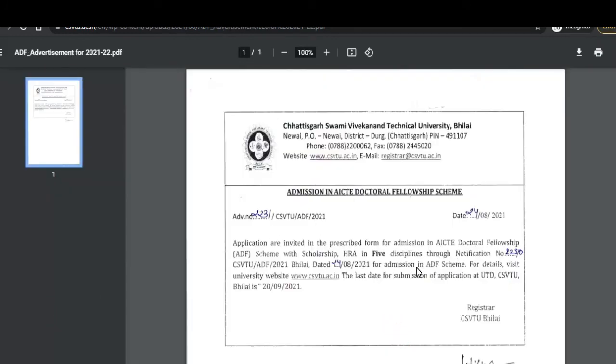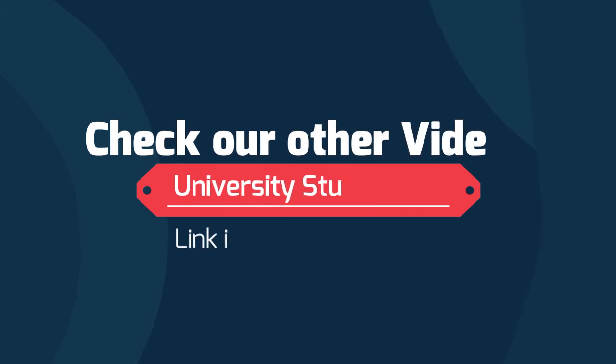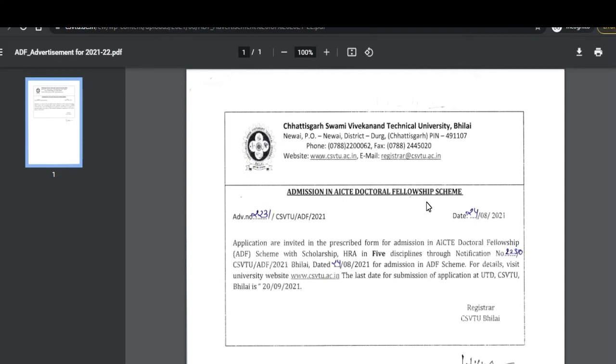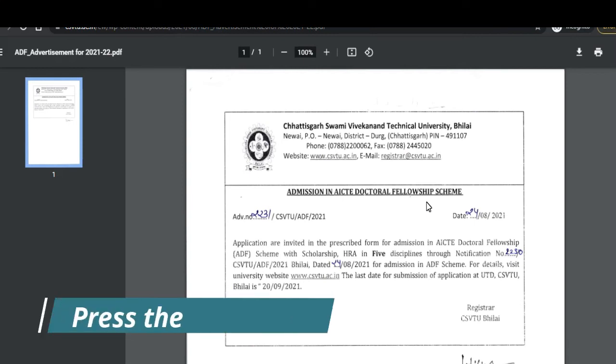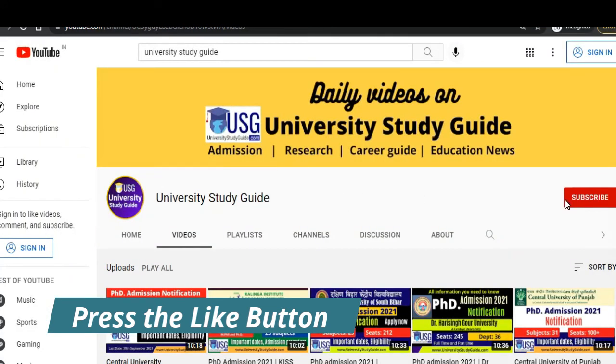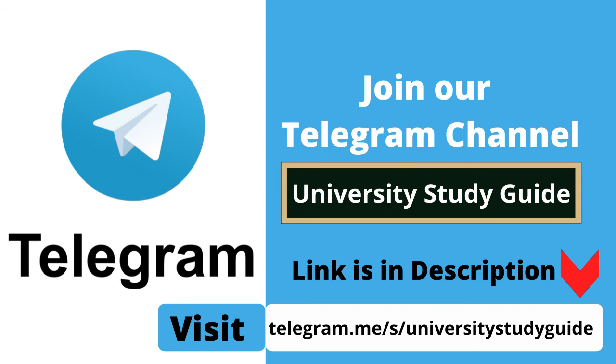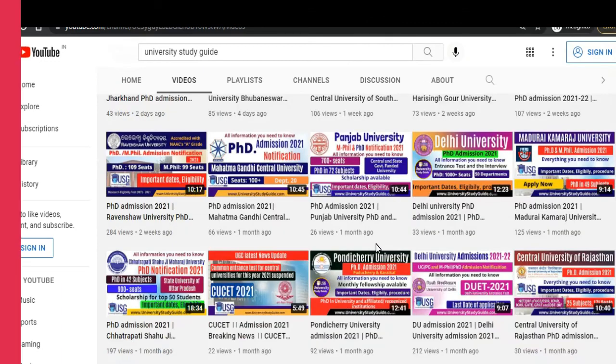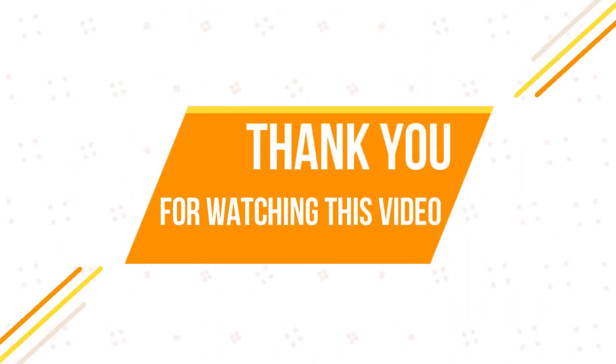This is a very short notification. I hope you liked this information. If it is useful, please share this video with your friends, colleagues, and students who want to take admission in this university. Thank you for watching this video. Please subscribe to our channel, press the bell icon, and join our social media and Telegram handles — links are in the description. See you soon in another video.